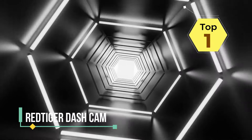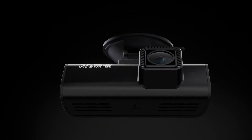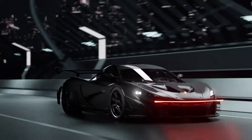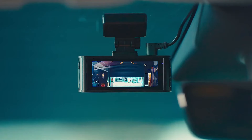The Rettiger Dash Cam is a compact and feature-rich device designed for capturing high-quality video footage while driving. The dash cam offers a wide-angle lens that provides a broad field of view, allowing you to capture a larger portion of the road ahead. It records in HD or even 4K resolution, ensuring clear and detailed video footage. The Rettiger Dash Cam also features loop recording, which automatically overwrites the oldest footage with new recordings when the storage capacity is full.